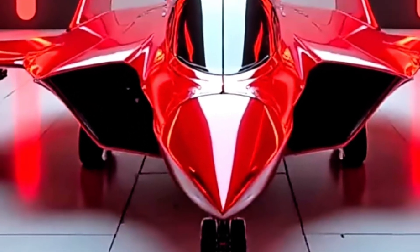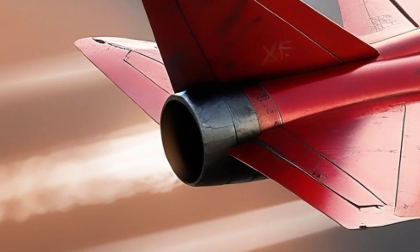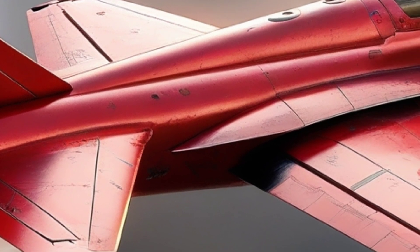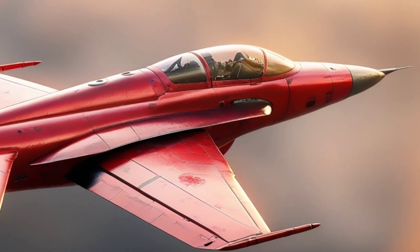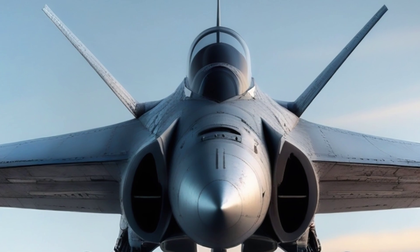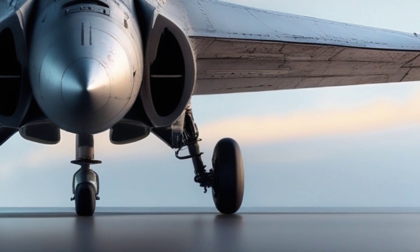After World War II, the U.S. Air Force faced a deadly challenge: how to protect its massive bombers flying deep into enemy territory. Traditional escort fighters couldn't make the full trip. So they dared to imagine something never done before — a mini-jet that could launch from inside a bomber while in the air, fight off threats, and then dock back mid-flight. A parasite fighter. A jet bodyguard in the belly of a beast. That's where the XF-85 Goblin came in.